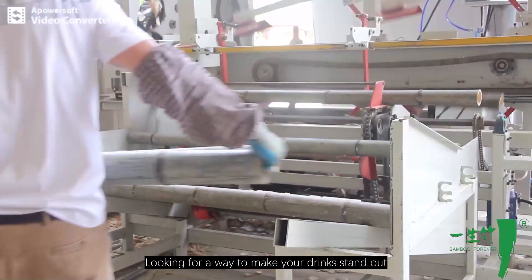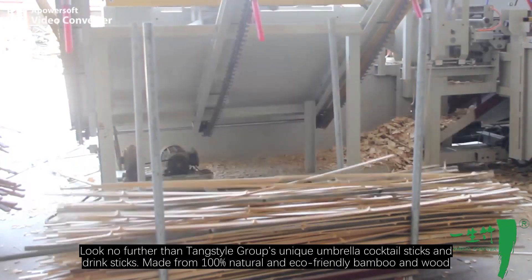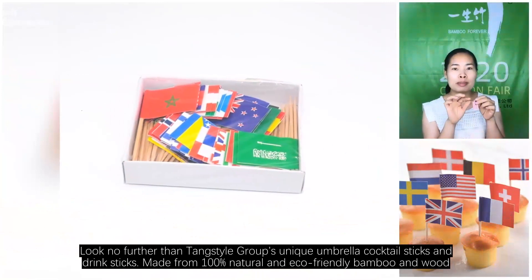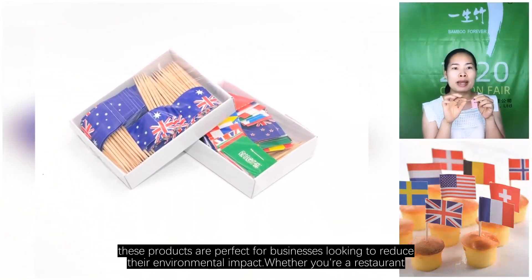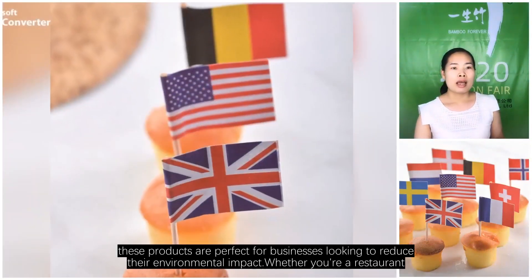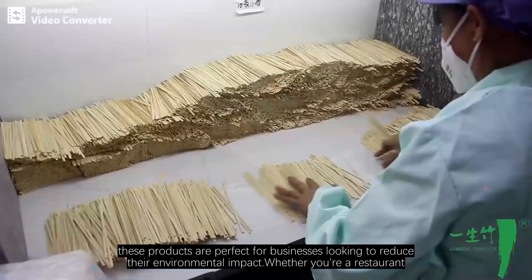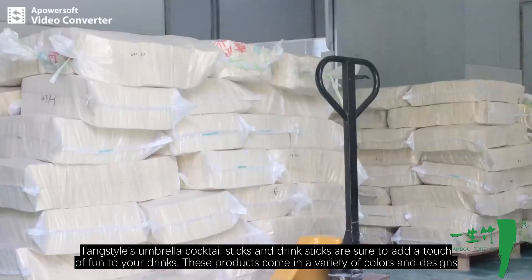Looking for a way to make your drinks stand out? Look no further than Tang Style Group's unique umbrella cocktail sticks and drink sticks, made from 100% natural eco-friendly bamboo and wood. These products are perfect for businesses looking to reduce their environmental impact, whether you are a restaurant, bar, or catering service.